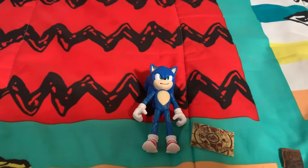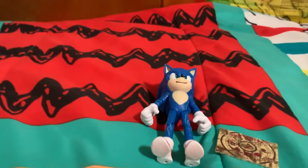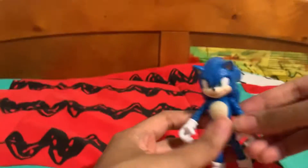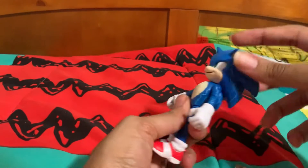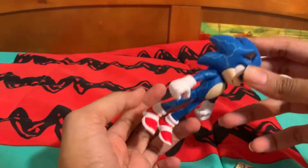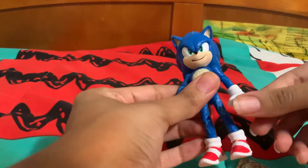I have Sonic out of his box and I'm ready to show you guys everything about him. This figure is different — he's got a different design, he's got these little lightning bolts all around him and his eyes are different. Look at his arms, they have articulation.